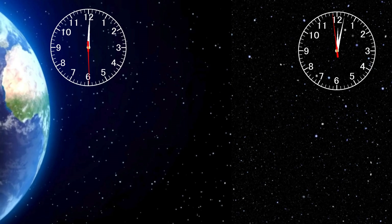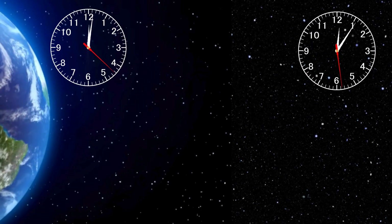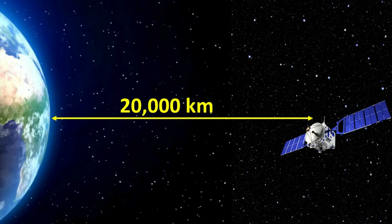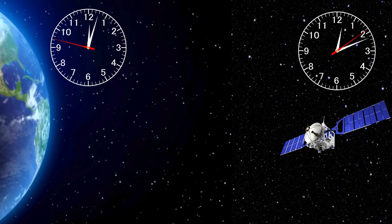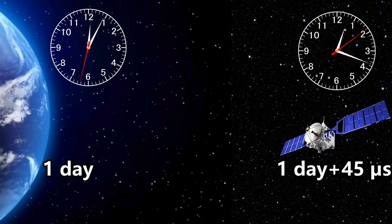Time slows down for someone in a region with strong gravity. It's not something that occurs only near black holes — it also happens here on Earth, though on a much smaller scale. The strength of Earth's gravitational field is greatest at its surface. As a result, time flows slightly slower for us on the surface compared to higher altitudes. For example, a GPS navigation satellite orbits Earth at an altitude of around 20,000 kilometers, where Earth's gravitational field is much weaker. Because of this, time flows slightly faster on the satellite compared to us. While one day passes on Earth, one day and 45 microseconds pass on a GPS satellite.